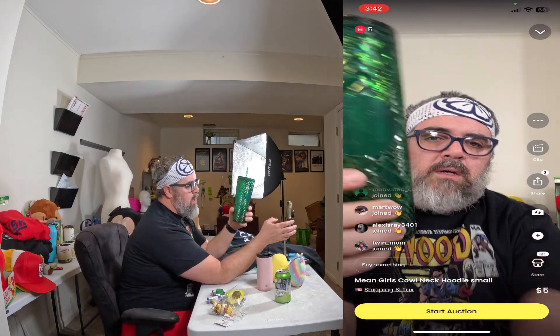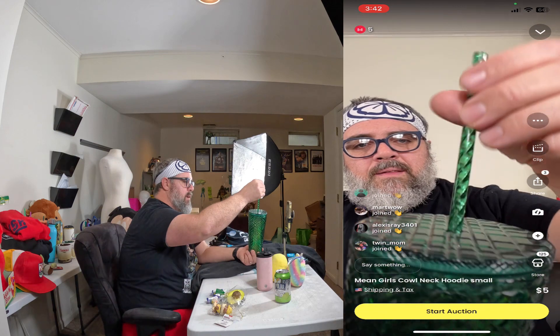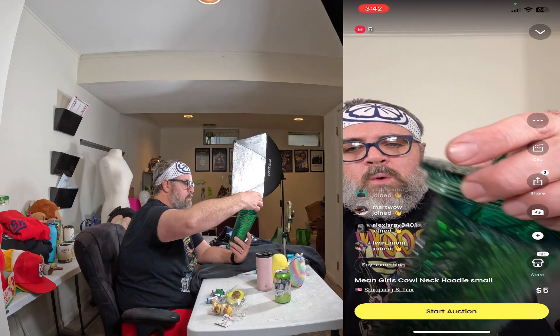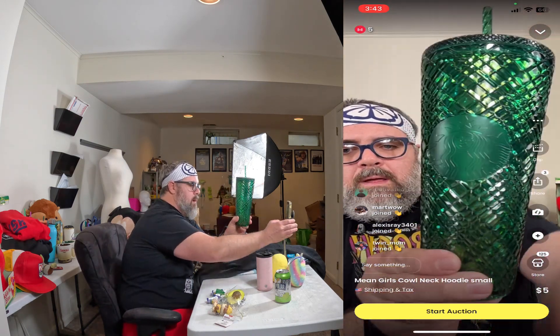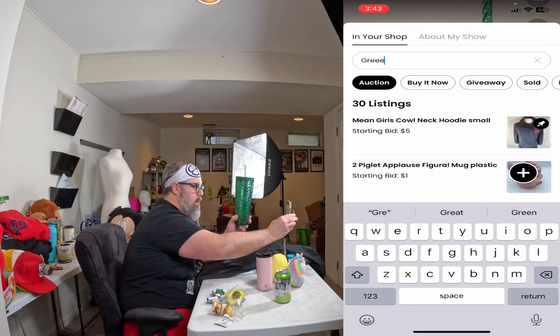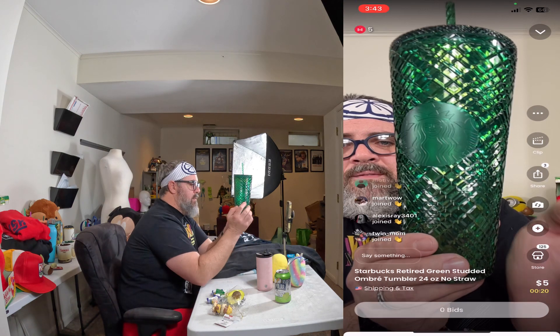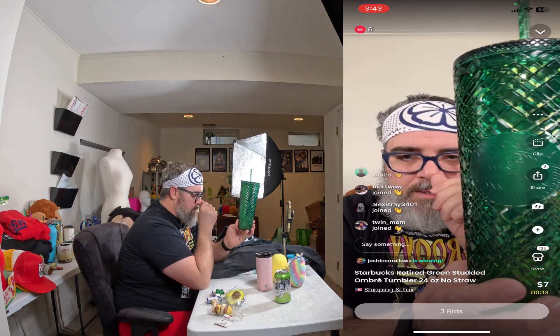Next we're going to do one of our Starbucks mugs. This is a studded Starbucks tumbler — it is green, like an ombre style. The straw is studded as well. It's got the lid, it's 24 ounces, brand new, never been used, super clean, with the original sticker on the bottom. Starting most of our tumblers at $5. She Malos is winning at $7 with 10 seconds left — Nerdy Mandy coming in. Nerdy Mandy wins at $10. Congratulations! We'll have that out on Monday.